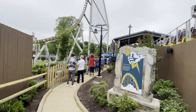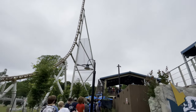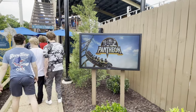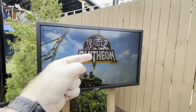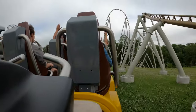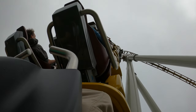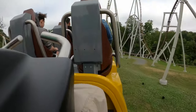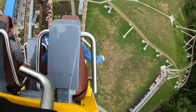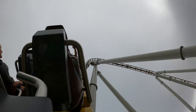We happen to be at Busch Gardens on a pretty unbusy day. This is the extent of the line for Pantheon at about 3:13 in the afternoon — might even be less than that, 23 minutes. I don't quite understand the point of this TV in the queue. All it does is stay on one image and then the logo of Pantheon just fades in and out. The train doesn't move. It's weird.